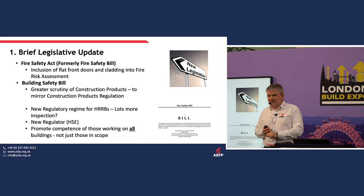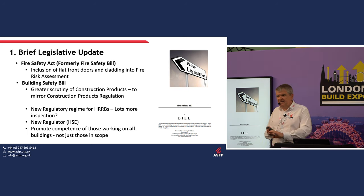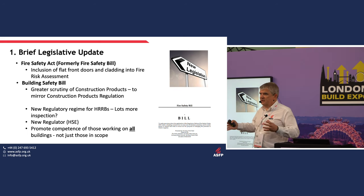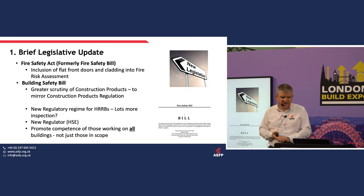Beyond that, there is a Building Safety Bill going through Parliament. It's gone through the committee stage and the third reading text came out earlier this week. It's going to give us greater scrutiny for construction products, more scrutiny and inspections for high-risk residential buildings, and a new regulator in the form of the Health and Safety Executive. HSE has a committee set up interested in the competence of those people working not just on high-risk residential buildings, but on all buildings.